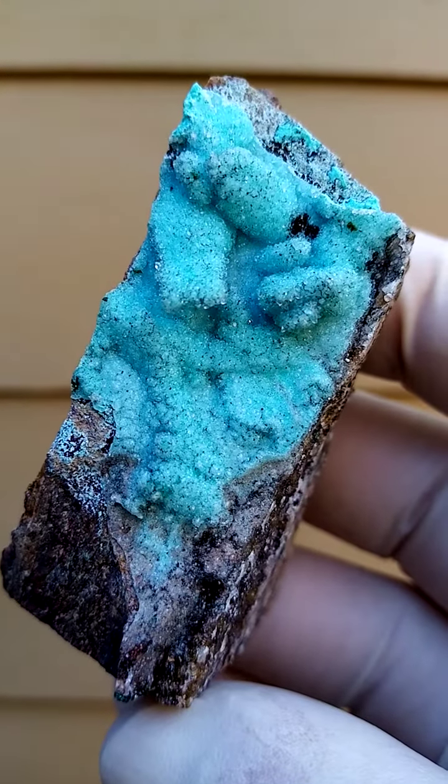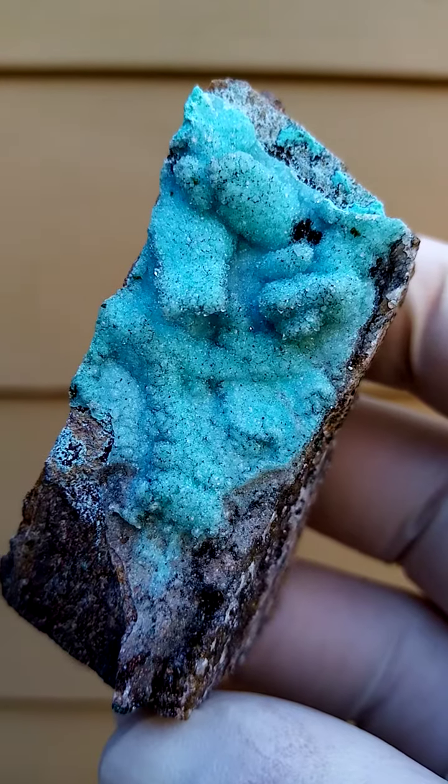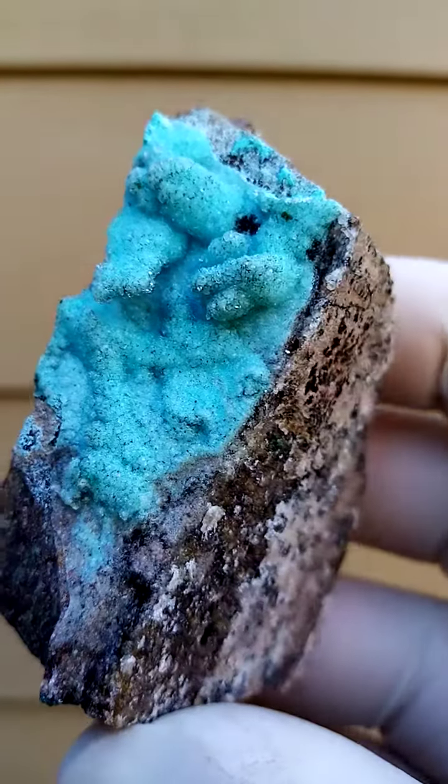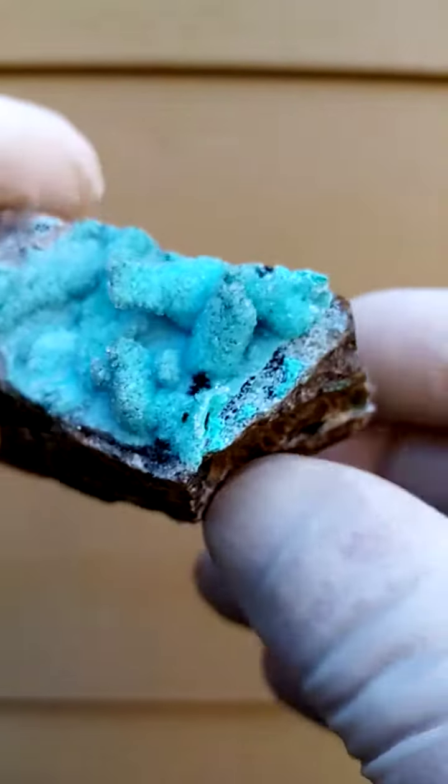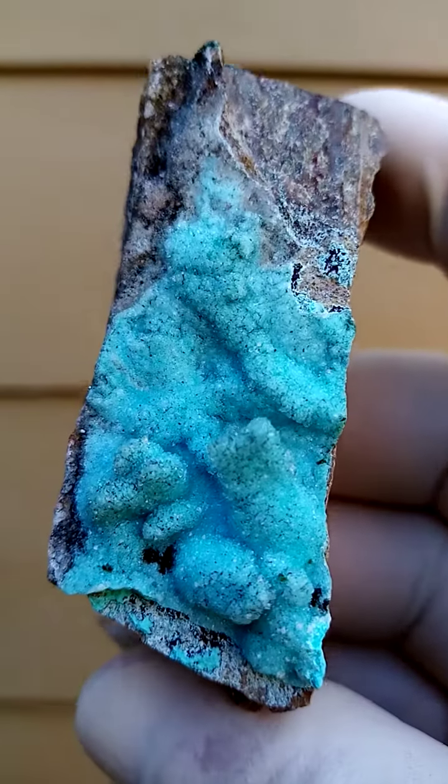Sitting on top of this we have a thin layer of Krause Cola. In this case a bluer Krause Cola — the blue is quite intense on this.